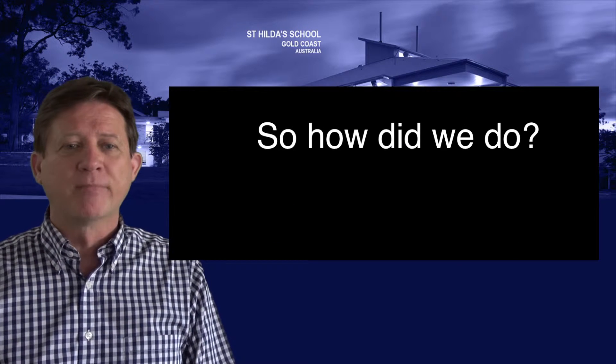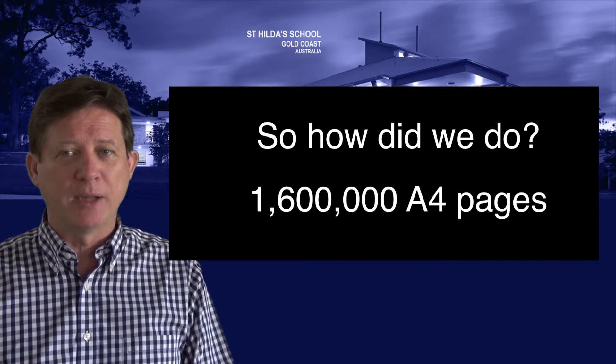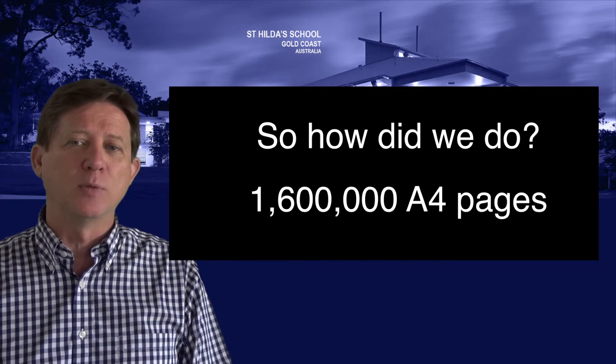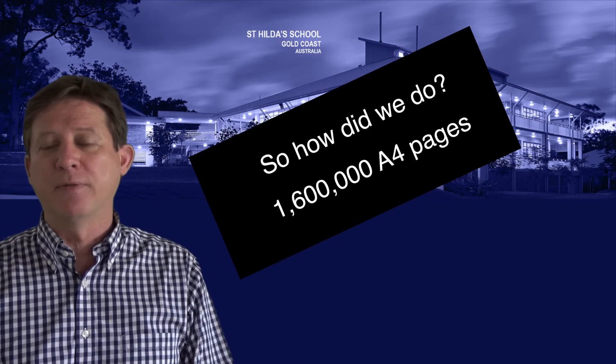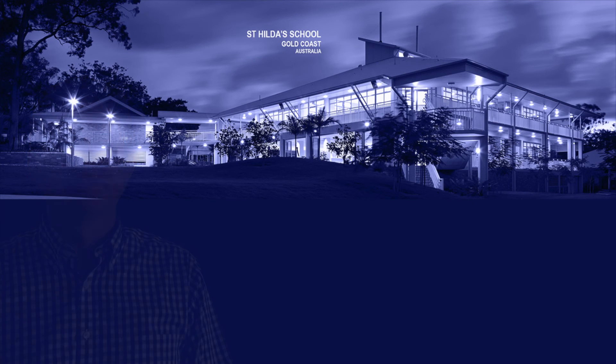How did we do? 1.6 million A4 pages were taken out of our print budget in the first year of the iPad program, and that number was consolidated as we moved along. I think that's a pretty remarkable result, and it's one that's benefited not only the environment, but our school budgets. 2.6 million A4 pages.